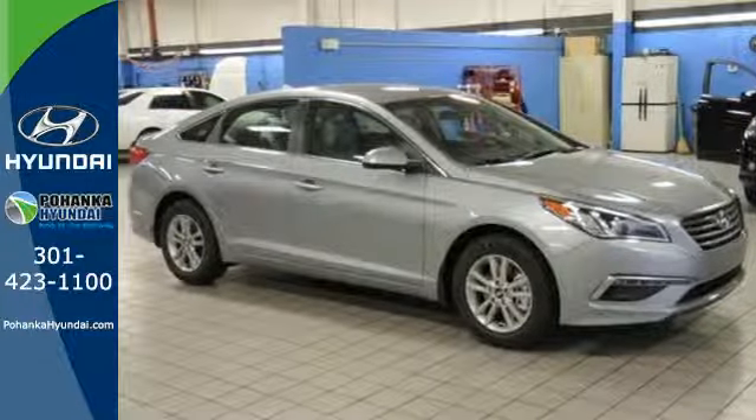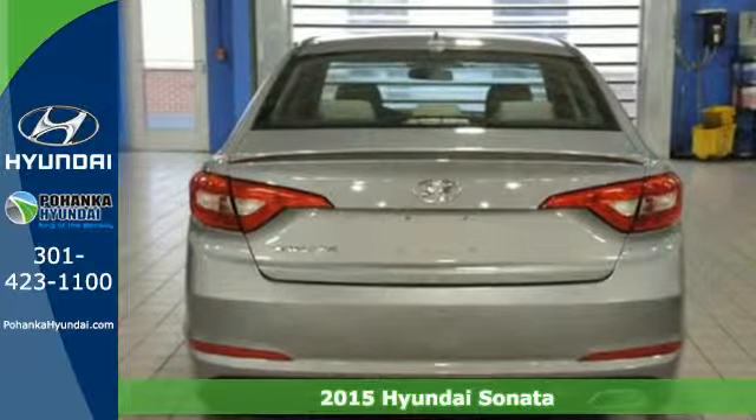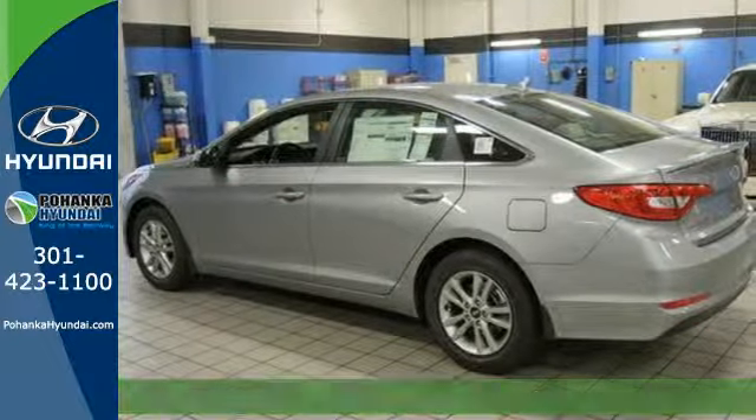It's a 2015 Hyundai Sonata Eco. This vehicle is a step above the rest with its forward-thinking style and fluid aerodynamic design.